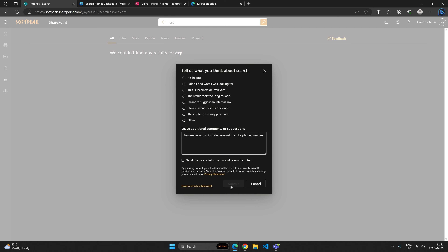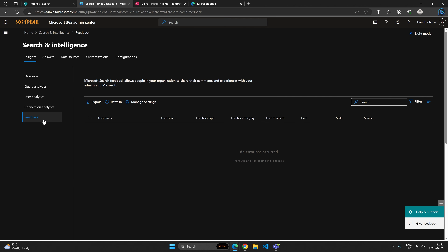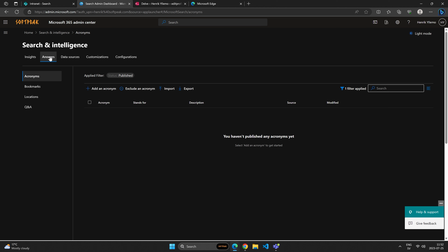If I search for something like 'ERP' and don't find anything, I can use this feedback section and say this was not very helpful. This kind of small form would be seen by administrators so they can help improve the search experience for more users. There are also more things we can do inside here — we can look at the Answers sections, which is a best bet scenario. We have a couple of options here, and this may look different depending on what type of Microsoft 365 licensing you have. Maybe you have Viva Topics, then you'll have more things, or Microsoft Places for Search in Places as well.